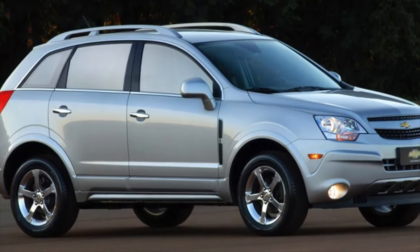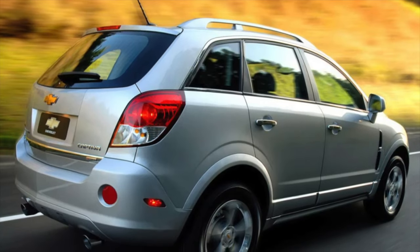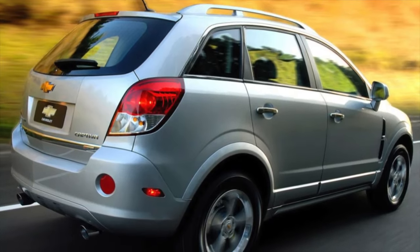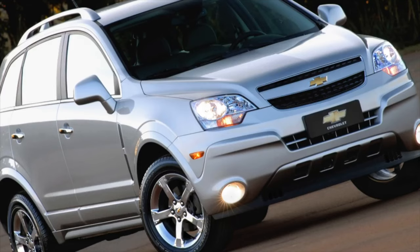Its main competitors are compact crossovers from Hyundai and Kia. Only the Chevrolet is noticeably larger than its compatriots, probably because it is available in both 5- and 7-seater versions, and only in a 5-door body.